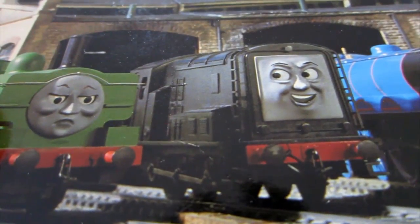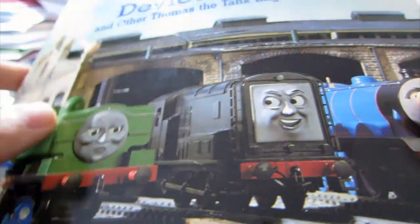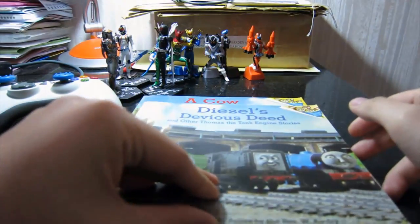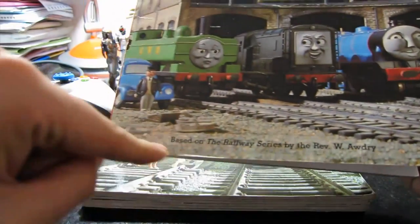It looks good, you know. If all of the Thomas the Tank Engine episodes were remastered to this quality it would be quite decent. The cover is not hardback but it's cardboard, because this is based on the Railway Series by Reverend W. Awdry.